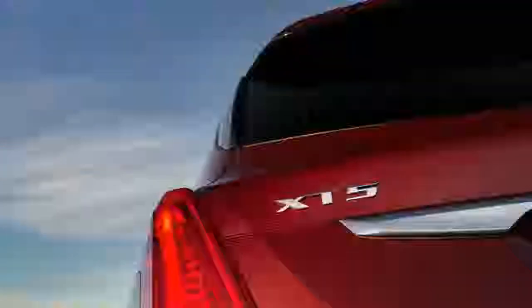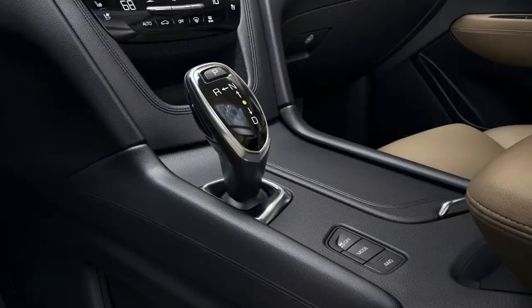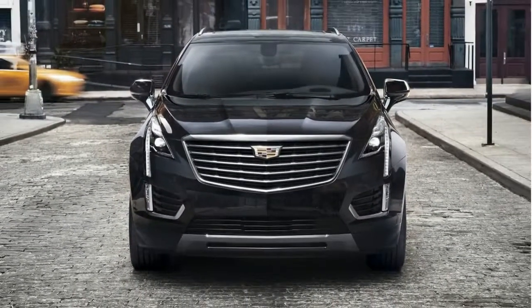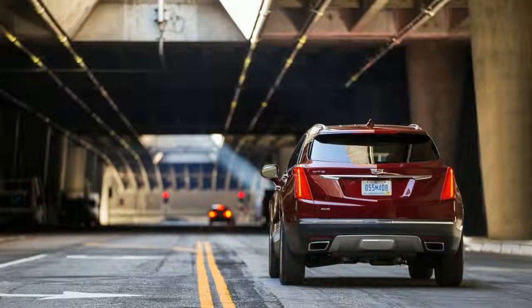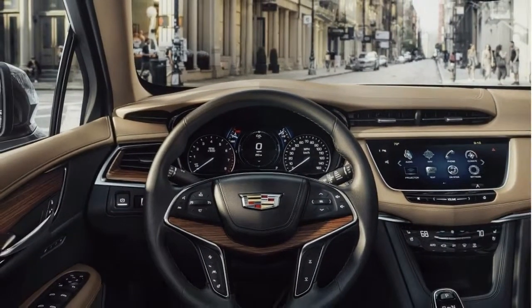In terms of how it crashes, the XT5 is again a mixed bag. It earns nearly top marks — a Top Safety Pick rating — when equipped with either level of automatic emergency braking. Preventing it from earning the Top Safety Pick Plus score are its headlights, which rate as marginal with the automatic high-beam LED lights standard on Premium Luxury and Platinum trim levels.